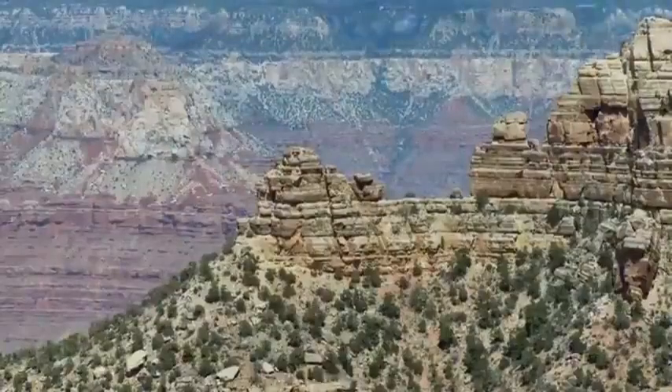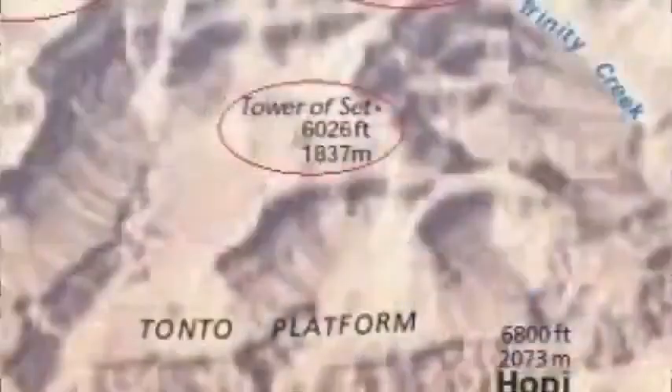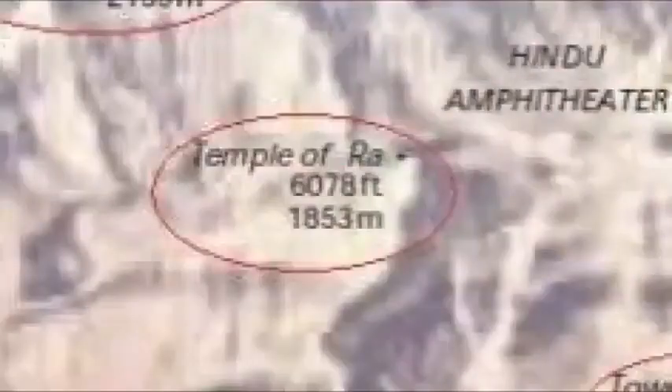Investigators are further convinced by the numerous Egyptian names given to areas and geological features of the Grand Canyon — names such as Isis Temple, Tower of Set, Tower of Ra. But what became of the ancient mummies and Egyptian artifacts that were supposedly taken by the Smithsonian?